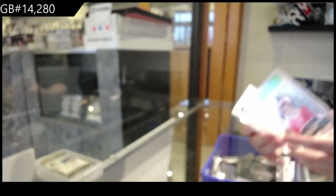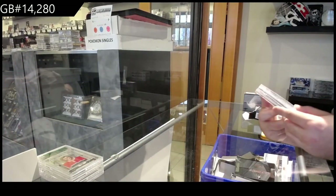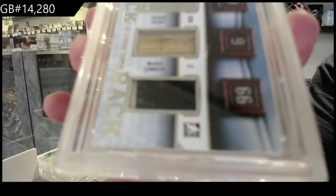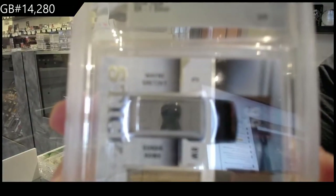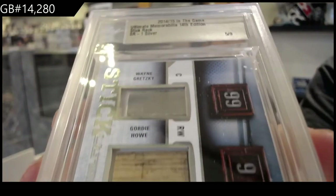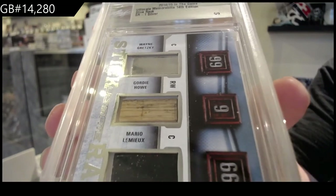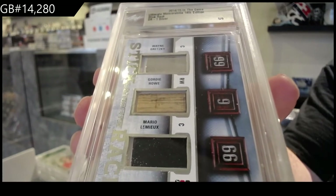I'm excited for this next card. Oh yeah. We've got numbered 5 of 9, Stick Rack of Gretzky, Howe, and Mario Lemieux. 5 of 9. Gretzky, Howe, Lemieux. That is sick.